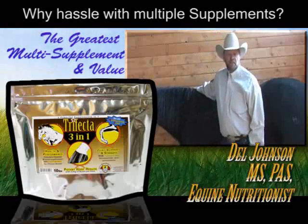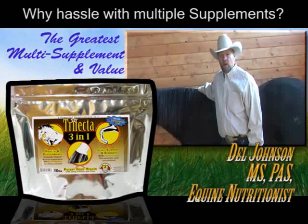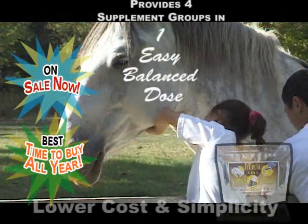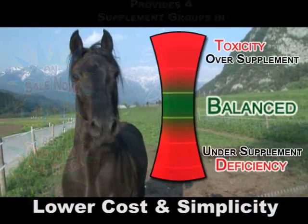Trifecta. I developed this product for horses that require more than one supplement. This product provides four nutrient groups in one dose. This has the advantage of lower cost and simplicity in feeding. It also guarantees a balanced dose without the worry of overfeeding or underfeeding nutrients.